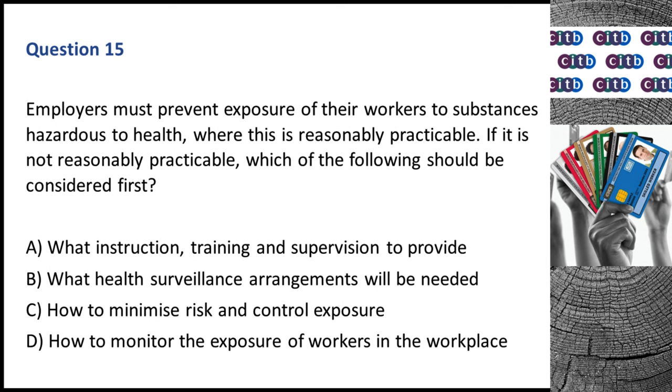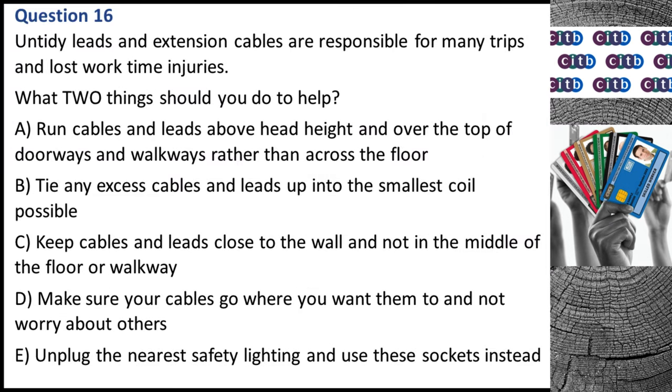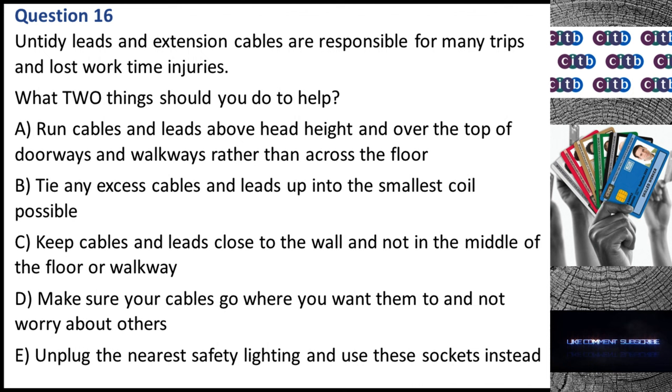Question 15. Employers must prevent exposure of their workers to substances hazardous to health where this is reasonably practicable. If it is not reasonably practicable, which of the following should be considered first? A. What instruction, training and supervision to provide. B. What health surveillance arrangements will be needed. C. How to minimize risk and control exposure. D. How to monitor the exposure of workers in the workplace. The correct answer is C: How to minimize risk and control exposure. Question 16. Untidy leads and extension cables are responsible for many trips and lost work time injuries. What two things should you do to help? A. Run cables and leads above head height and over the top of doorways and walkways rather than across the floor. B. Tie any excess cables and leads up into the smallest coil possible. C. Keep cables and leads close to the wall and not in the middle of the floor or walkway.